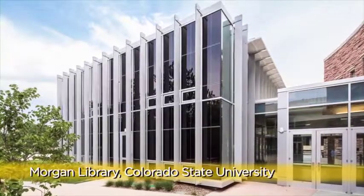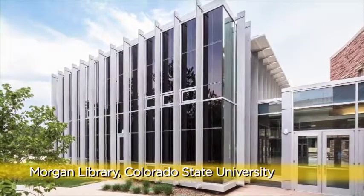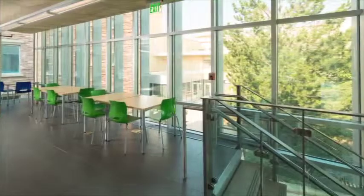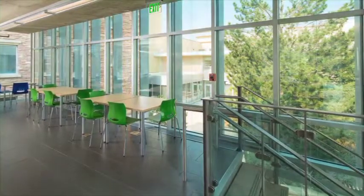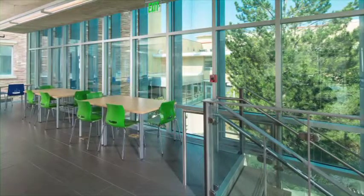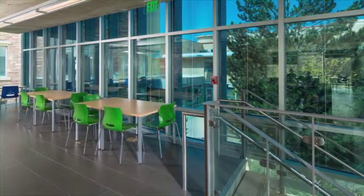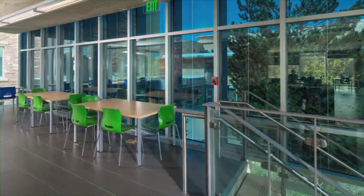At Colorado State, SageGlass enabled architects to design The Cube, a modern, all-glass LEED-certified building. SageGlass enables The Cube to lighten or darken on demand to control the incoming sunlight on the western facade. Without a solution like SageGlass, the Morgan Library would have required use of blinds or shades and made it less pleasant for students.